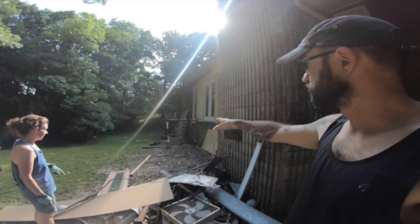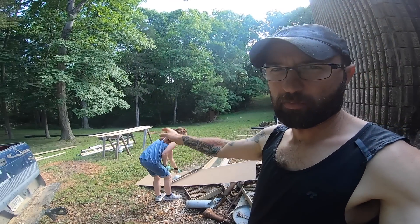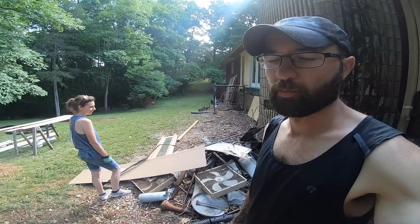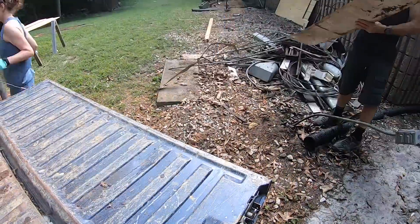We'll move the scaffolding, I'll back up close to it and we'll just fling stuff. Today the most beautiful woman on earth and myself are going to be getting rid of all the metal. We're taking it all to the recycle place — not only can we make a couple of dollars, but it gets recycled, which is a good thing.